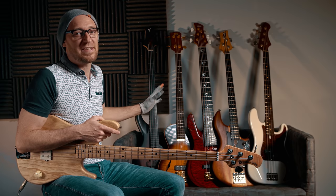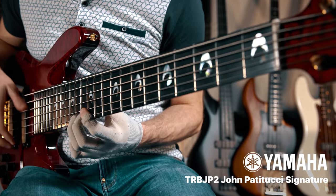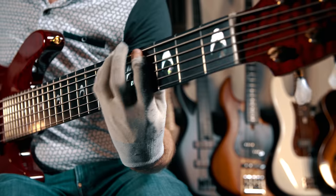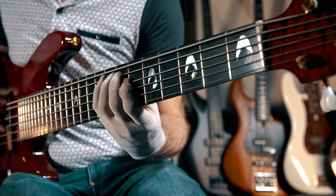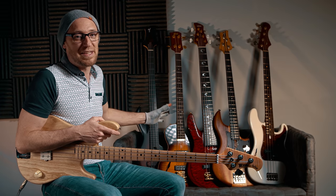We've also got this fantastic John Patitucci signature six-string Yamaha. This thing is a beast — I absolutely love it. We're throwing this into the giveaway.